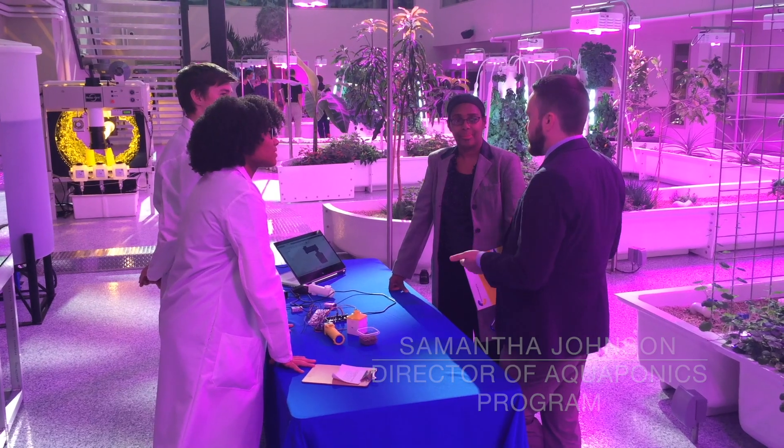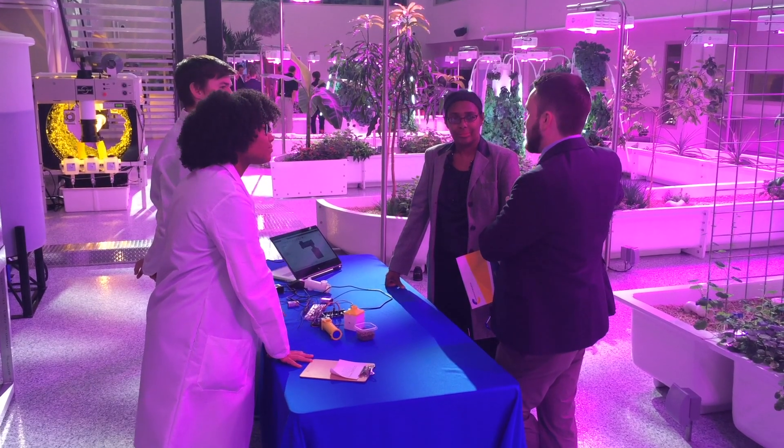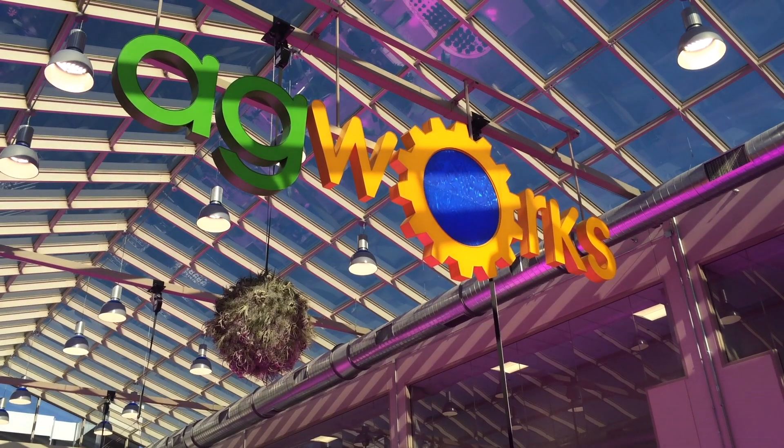AgWorks at CCA is a facility located in Harrisburg, Pennsylvania. It allows students to learn about different components of agriculture including aquaponics, hydroponics, and aeroponics.